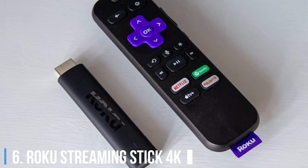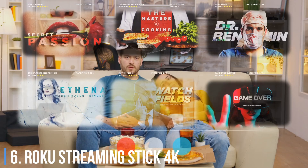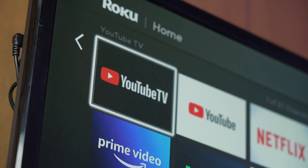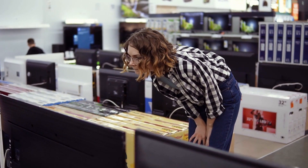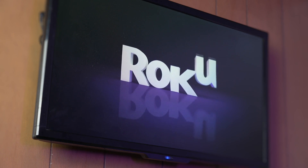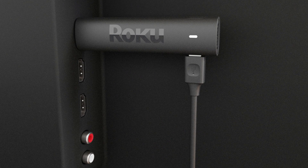6. Roku Streaming Stick 4K. These days, it's nearly impossible to get a TV without a bunch of smart streaming apps built in. But that's not true of older TVs, and even newer ones don't have all the top new services and simply don't offer the same performance of a dedicated video streaming box that plugs into an HDMI port.